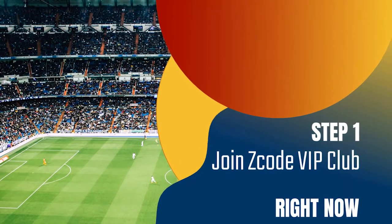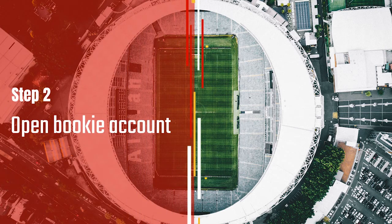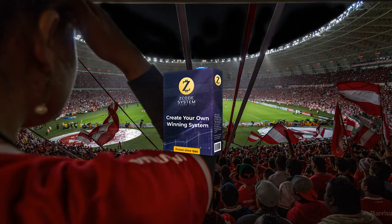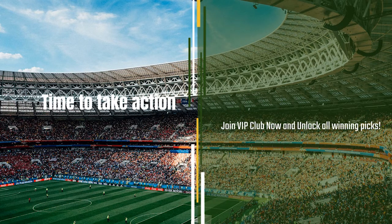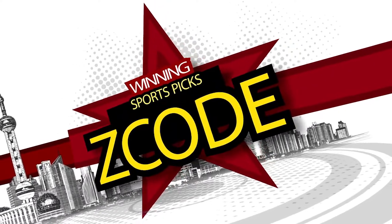Step one: join the private club. Step two: get your account ready with the recommended bookie. Step three: follow the easy expert systems on sports you like. Step four: profit. Easy. And we've done it for over 12 years now. So what are you waiting for? Now it's time for you to take action — join the group and I will see you on the other side.